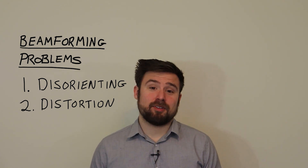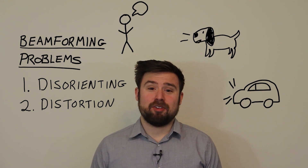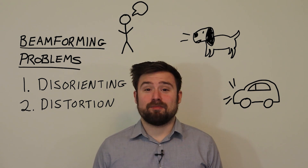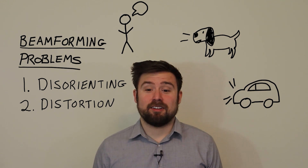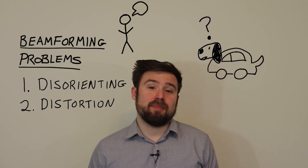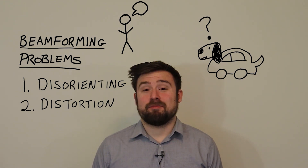If I'm listening to a person talking, a dog barking, and a car honking, my brain knows exactly what those things sound like because I've heard them before, and so it can separate them pretty easily. But if I'm listening through a beamformer and it doesn't perfectly remove the dog and the car, what's left over might be some distorted dog-car mashup, which my brain doesn't understand, and it can make it more difficult to hear.